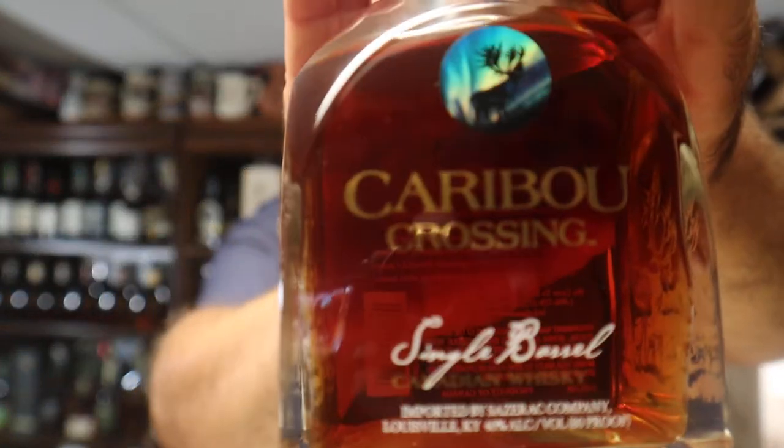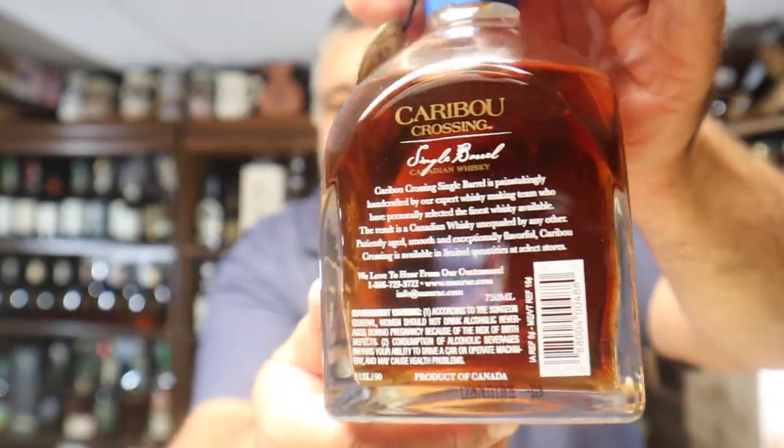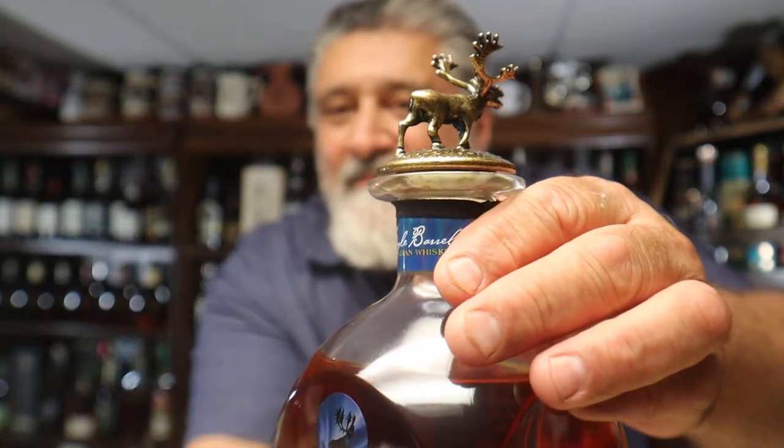It's a beautiful bottle. What does the bag say? 'Caribou Crossing Single Barrel is painstakingly handcrafted by our expert whiskey-making team, who have personally selected the finest whiskeys available. Results: Canadian whiskey unequaled by any other. Patiently aged.' No age statement and no mash bill. 'Smooth and exceptionally flavorful. Caribou Crossing is available in limited quantities at select stores.'